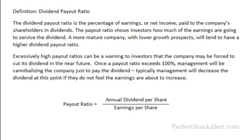You can see the ratio and the actual calculation for determining the ratio here. Let me show you now an example of companies paying a dividend and then look at their payout ratio.